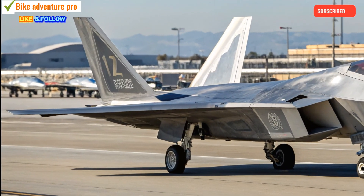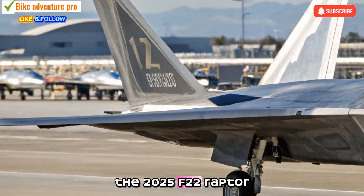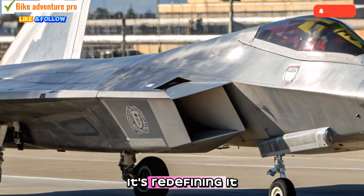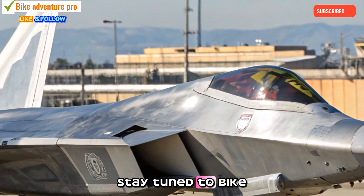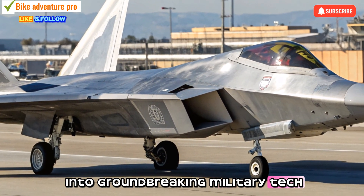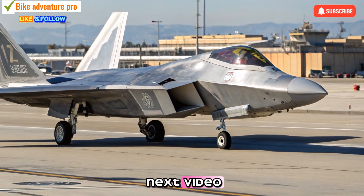The 2025 F-22 Raptor is not just maintaining air superiority — it's redefining it. Stay tuned to Bike Adventure Pro for more deep dives into groundbreaking military tech and innovations. See you in the next video.